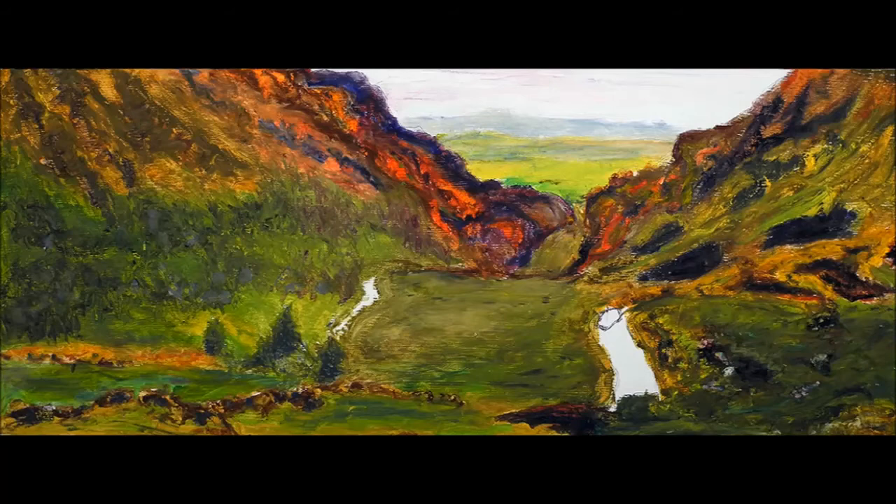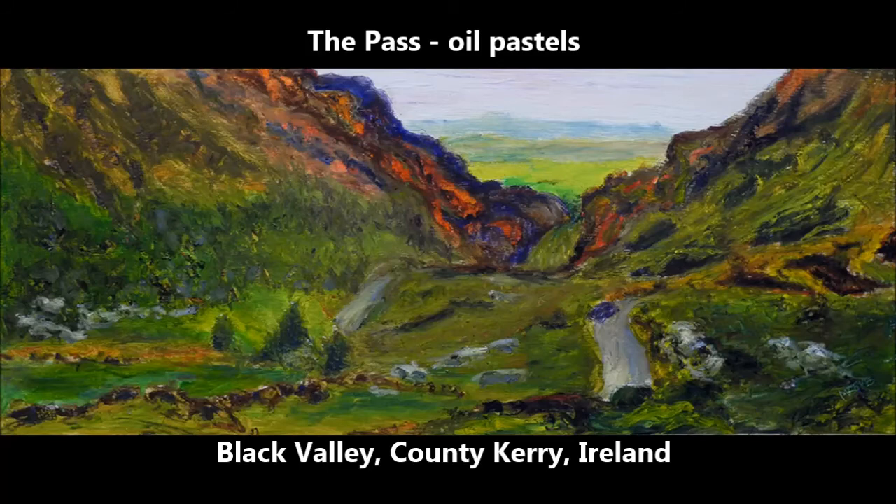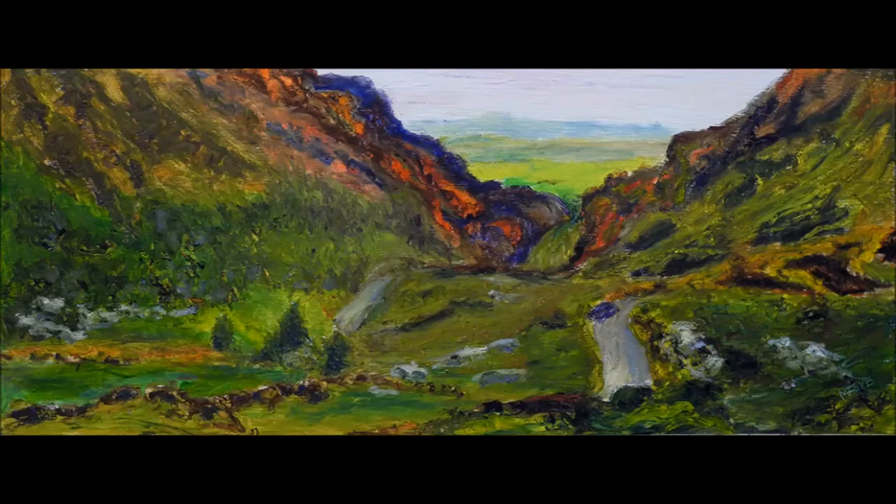I like really thick, smooth, buttery pastels. It's almost like painting with a palette knife with oil paint. And there you have it.